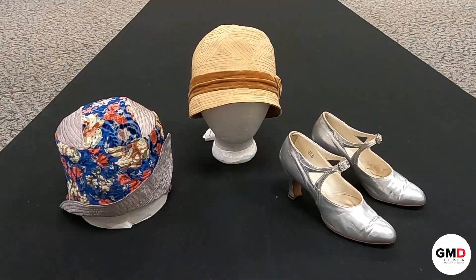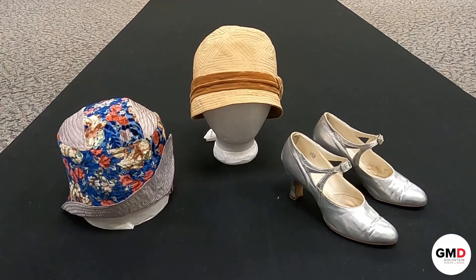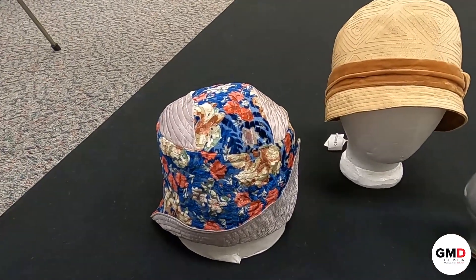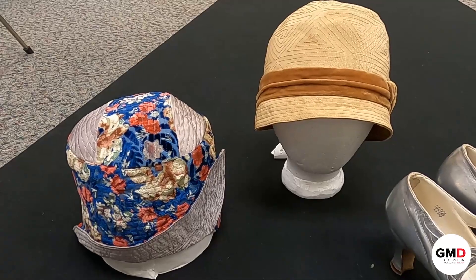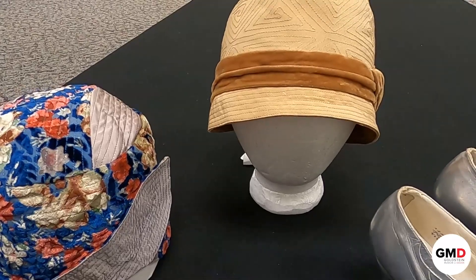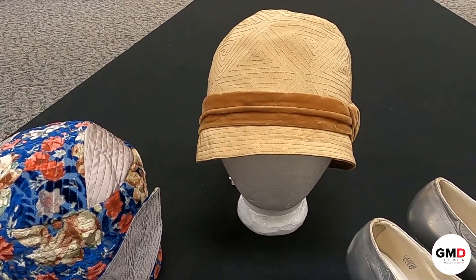Today I'm showing you two versions of a style of hat called the cloche, which means bell in French, and you can see they are somewhat bell-shaped. Hats have been reducing in size since the 1910s when they were absolutely enormous, and these were much more conducive with the short hairstyles of the 1920s. They were worn down very low towards the eyebrows, so it's a very snug-fitting low hat.